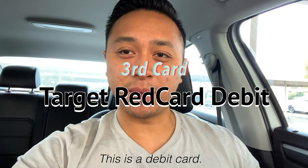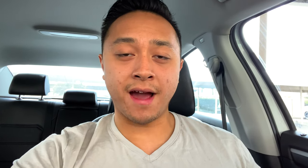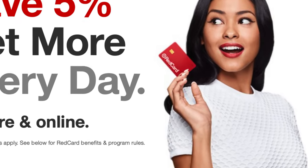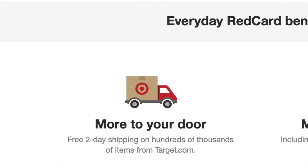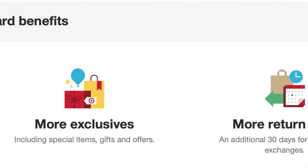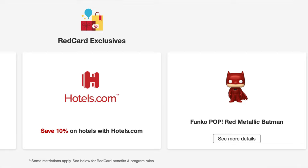This is something that not a lot of people have — the Target Red Card, the debit version. A lot of people have the credit option, but not many have the debit version, which I think is foolish, especially if you shop a lot at Target. It doesn't require a credit check. They send you this red card and you get 5% off everything at Target — pretty much all the same benefits as the credit card version. I use it all the time when I shop at Target and you also get some extra discounts. Definitely an essential for people that shop a lot there.